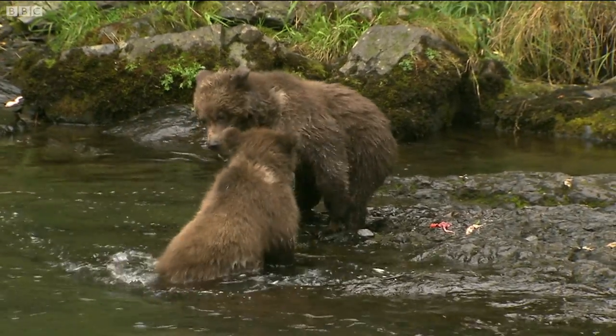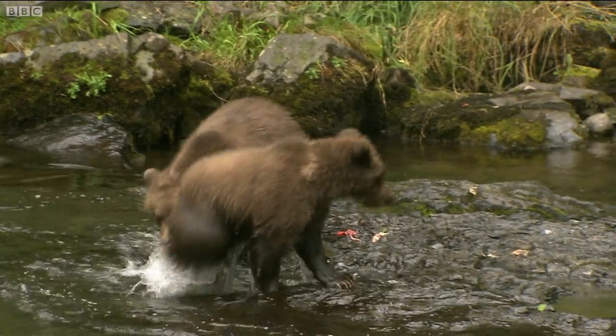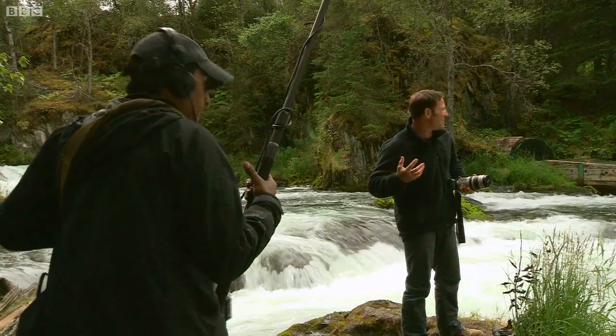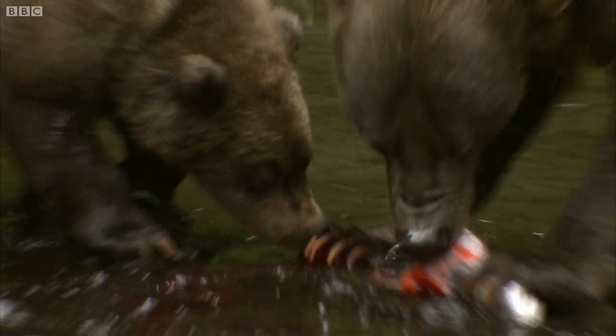The two cubs are still quite young — they would actually have been born right at the beginning of this year. They still have quite a little bit of white around the collar. They're not quite sure, but they're going to come in and she's going to allow them to have some food any second now. They are so cute!